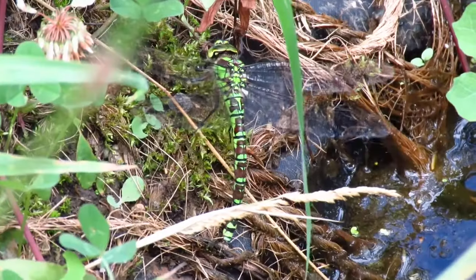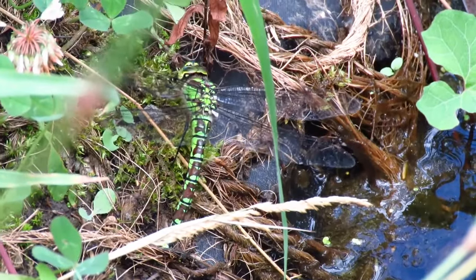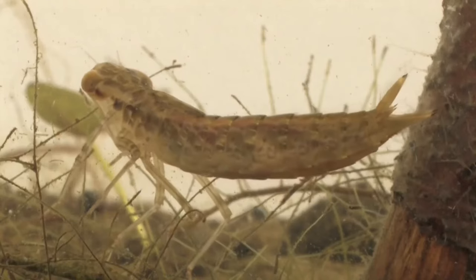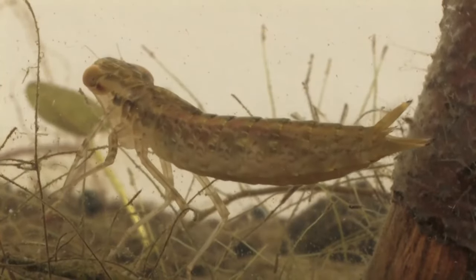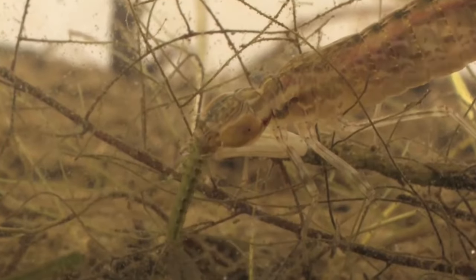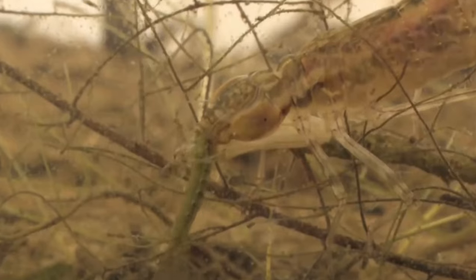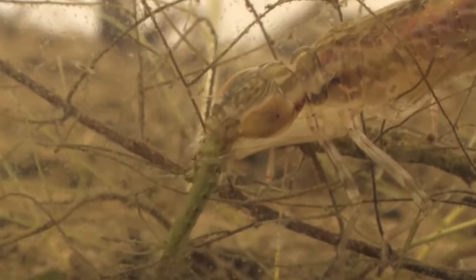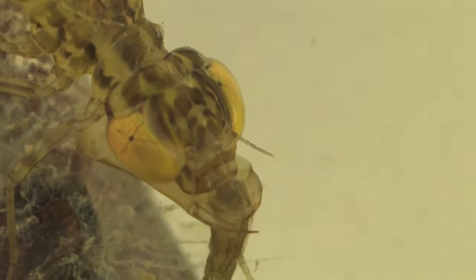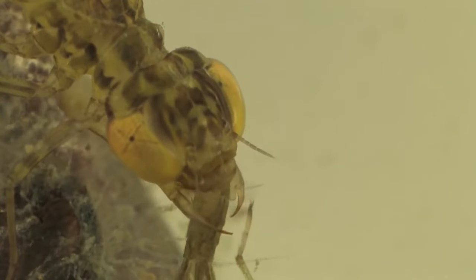The eggs hatch within two to five weeks in some species, and over winter to hatch the following spring in others. When the eggs hatch, the dragonfly larvae look very different to their parents. They are highly predatory, and spend their time searching for aquatic prey, such as tadpoles, small fish, worms, and other insects. As they grow, the larvae shed their skin from five to fourteen times before they are ready to emerge as adults.